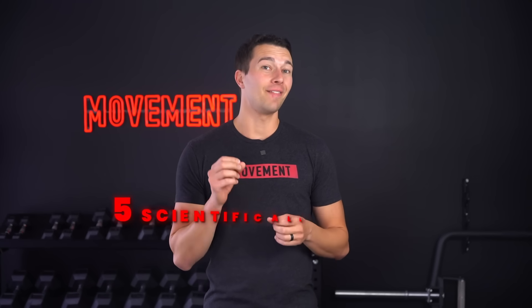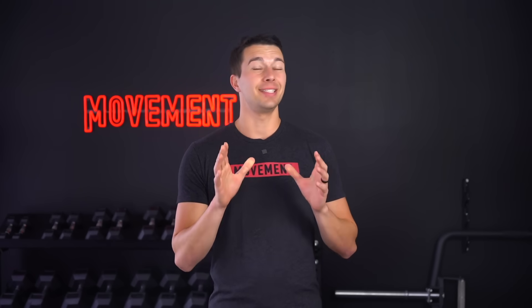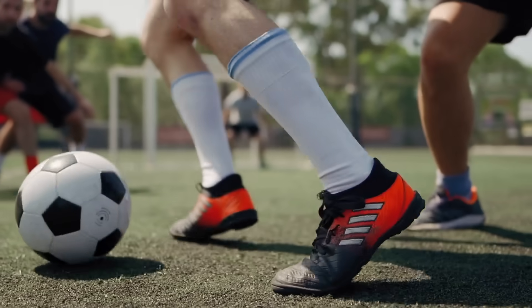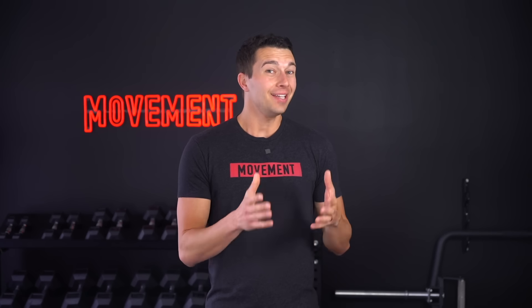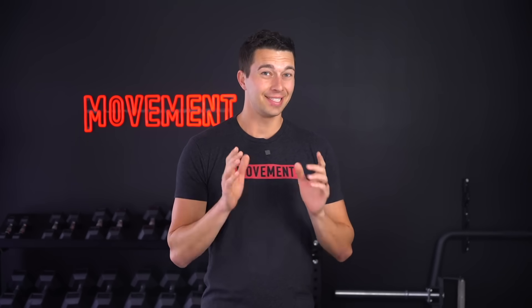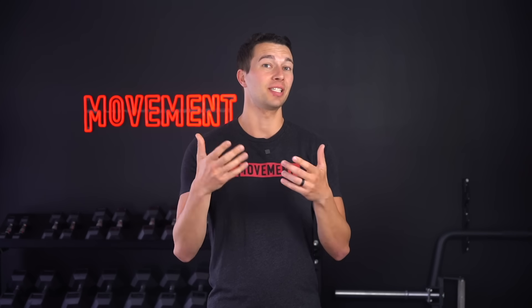In this video, I'm breaking down five scientifically backed conditioning protocols straight from Joel Jamieson's Ultimate MMA Conditioning book. These are the exact protocols that the best athletes and coaches in the world are using to develop elite conditioning for soccer, basketball, rugby, wrestling, MMA, and more. The five methods are each different with unique benefits. Stick around to the end so that you know about each of the five methods and which ones are best for you.